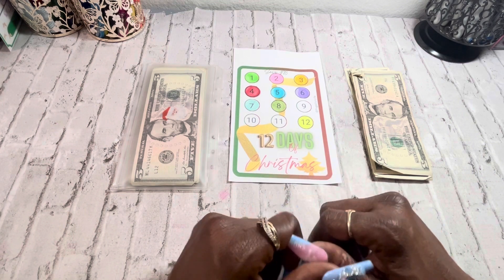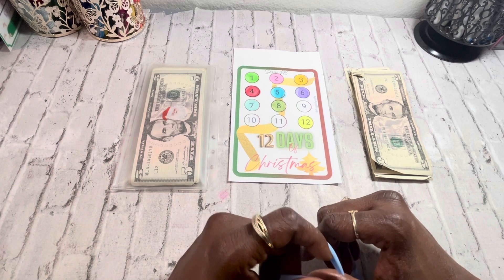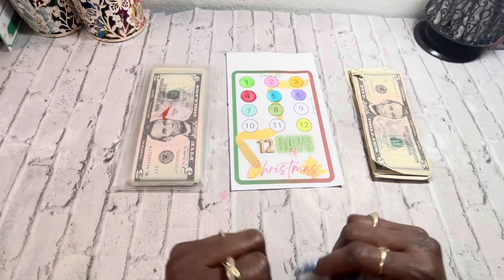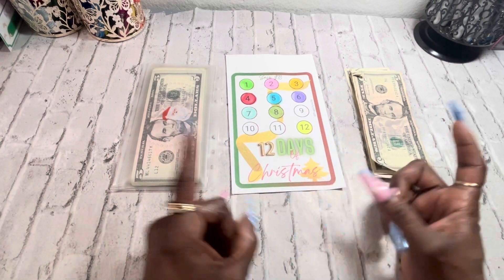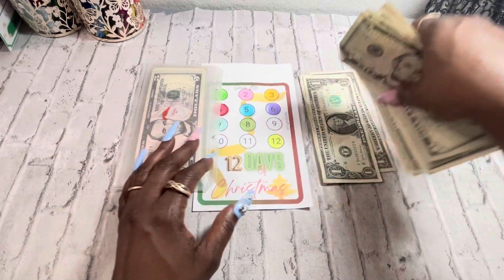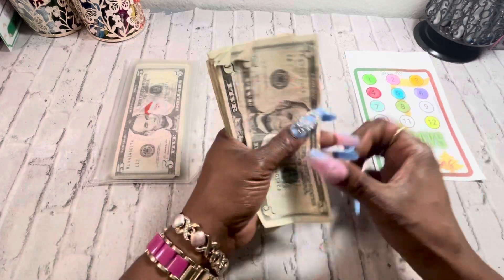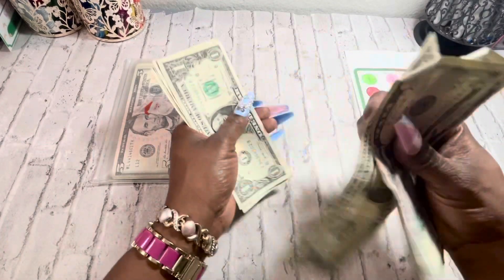So in today's video we are going to do day number nine — wait, day number ten. Okay, let's just get into this because y'all know I'm behind. This is from Fiona over at Frugal Frugality is Life. We're going to go ahead and count this cash.